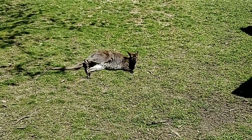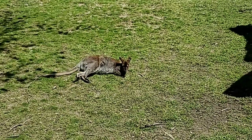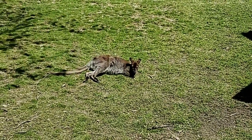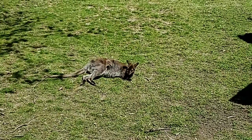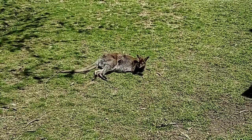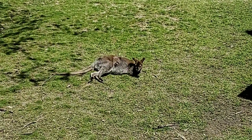Why do they like to lay out in the sun so much? Vitamin D is good — it helps with bodily functions. And if you think about where they're from, they're from a pretty warm climate, so they're adapted to enjoy the sun.